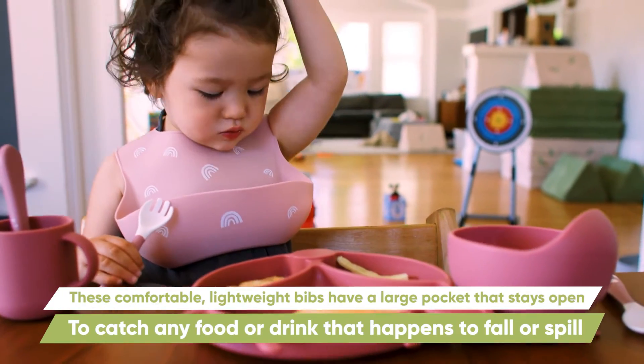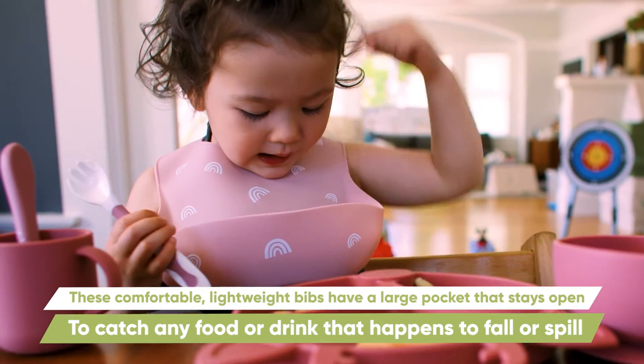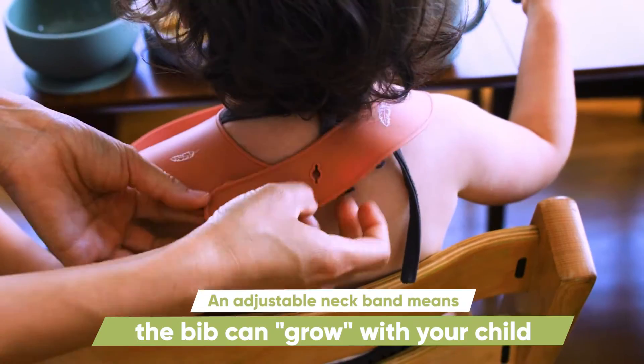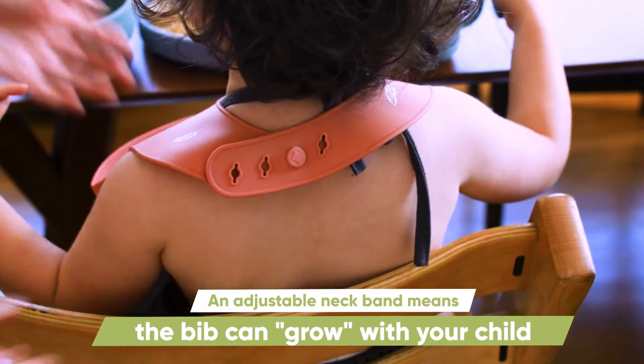These comfortable, lightweight bibs have a large pocket that stays open and catches any food or drink that happens to fall or spill. An adjustable neck band means the bib can grow with your child.